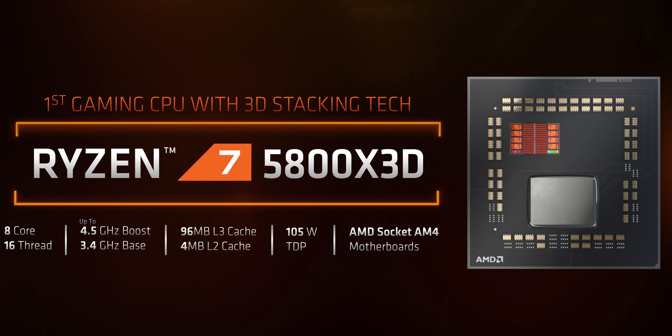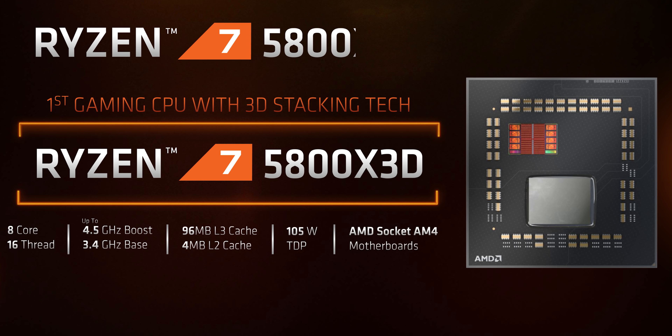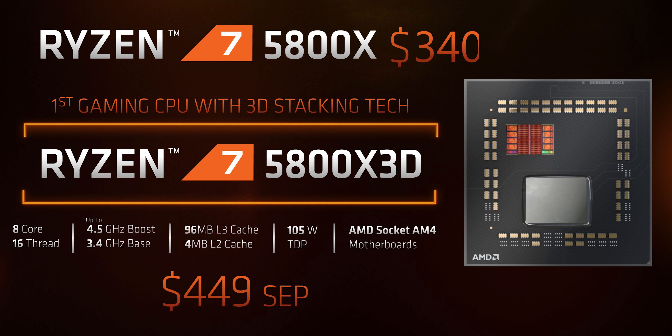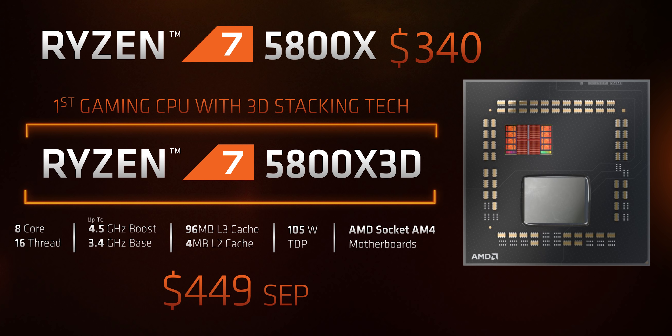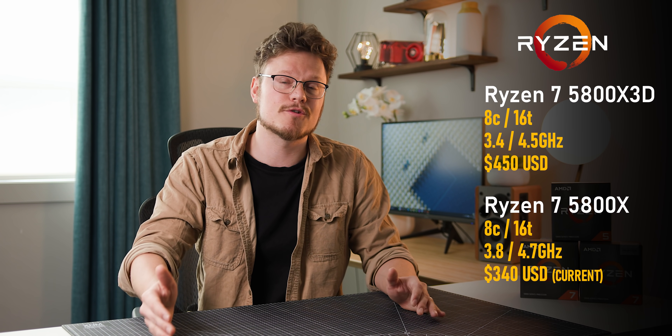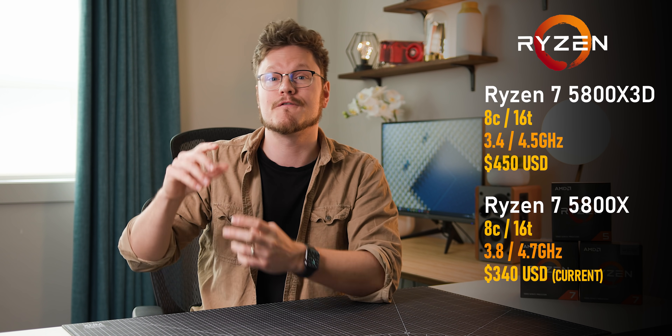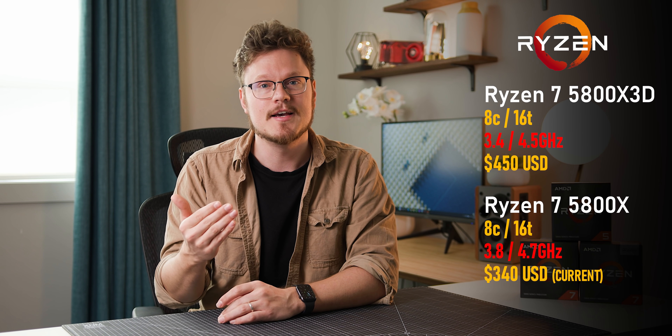The conflicting part: it's launching at the same price as the original 5800X at $450, but right now that chip can be found for around $340. So what is the catch? In order to keep the 105W TDP, AMD needed to cut down on frequencies by quite a bit, so it'll take a hit in non-gaming related apps. And no, the X3D does not technically support overclocking either. Ouch.